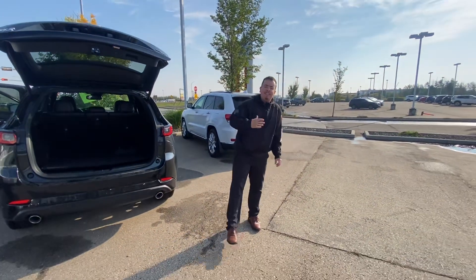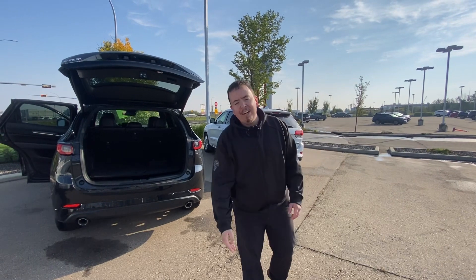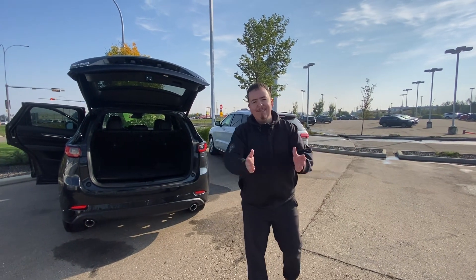Kaelin, I want to make you a deal. I want this vehicle in your driveway. Give me a call back at 780-986-9665 and let's make this happen. Bye.